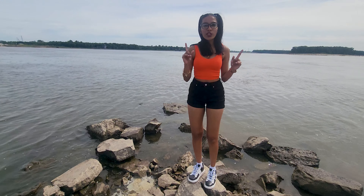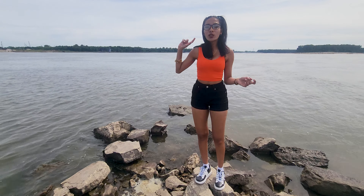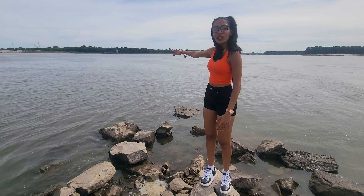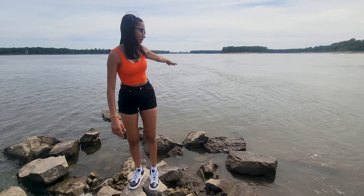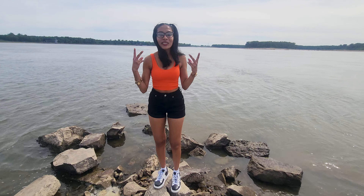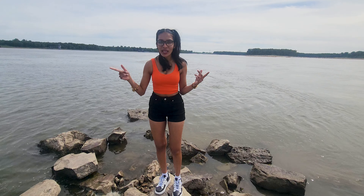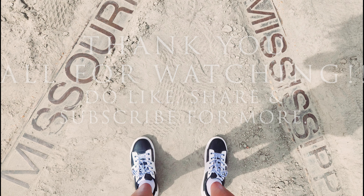At this point, this is where two bodies of water come together and it flows straight out into the Gulf of Mexico. Over here, these are all Mississippi water, and over here, these are all the Missouri water. It's so cool and interesting because you're standing between two sets of water that flow from two separate rivers around the US. I hope you all enjoyed this vlog. Thank you guys for watching.